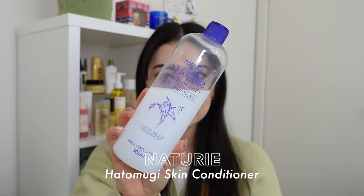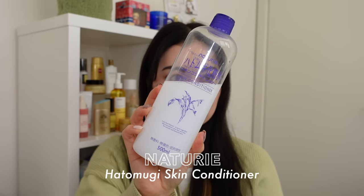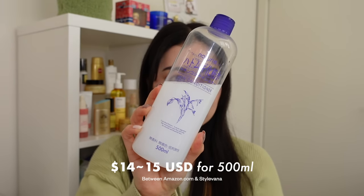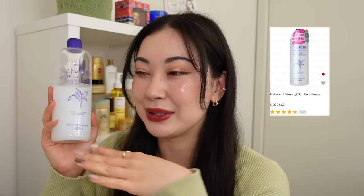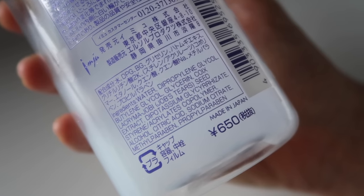All the Hada Labo lotions are alcohol, fragrance, and essential oil free. I also have another Japanese toner that many of you love — the Naturie Hatomugi Skin Conditioner. This sells for approximately $14 to $15 for 500ml of product. YesStyle does sell this one for over $20, but it's 500ml — half a liter — so you're absolutely getting your money's worth. In Japan it costs a mere 650 yen.